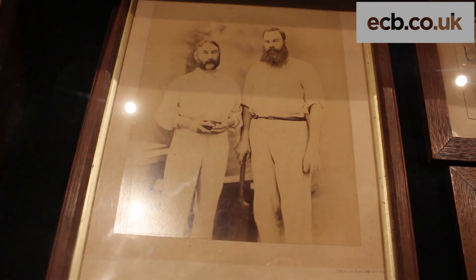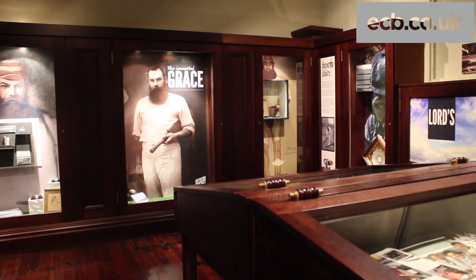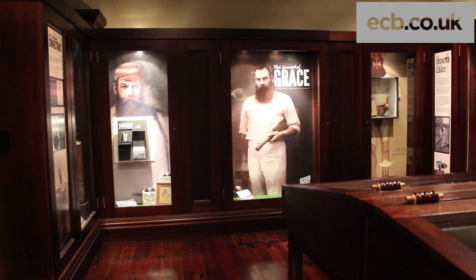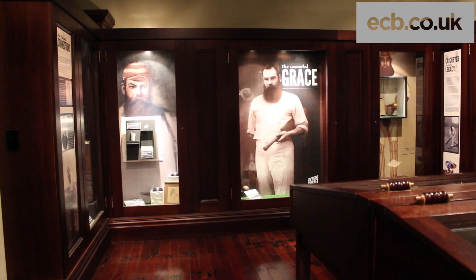These items have been in the family the whole time — they've never been on display, so it's really the first chance for people to come and see them. And we think that, combined with beautiful sunny days at the Basin Reserve, is a good reason to get down here.